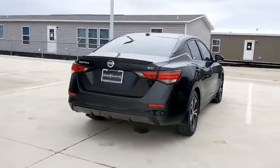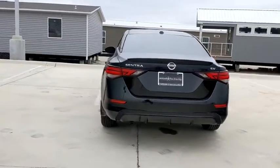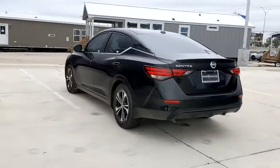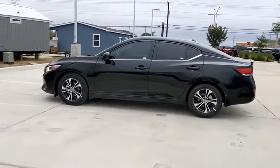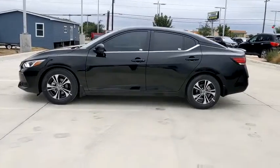Here are some of this vehicle's great options: traction control, Bluetooth, dual airbags, power steering, four-wheel disc brakes, rear window defroster, power windows, security system, electronic stability control.